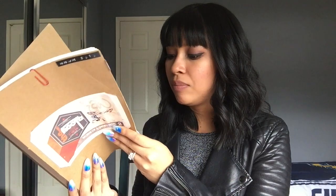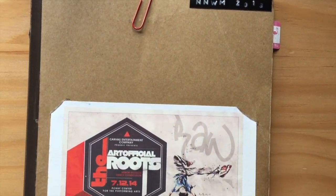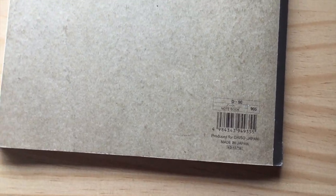The second notebook that I finished was this one from Daiso — I think it has 98 pages. It's just a craft style notebook. I actually got this at a dance competition; they gave it to all of the directors. That's why we have this little postcard cut out — it was the Artificial Roots Minor Division dance competition in 2014, and it was cool because they printed our team's name on there.